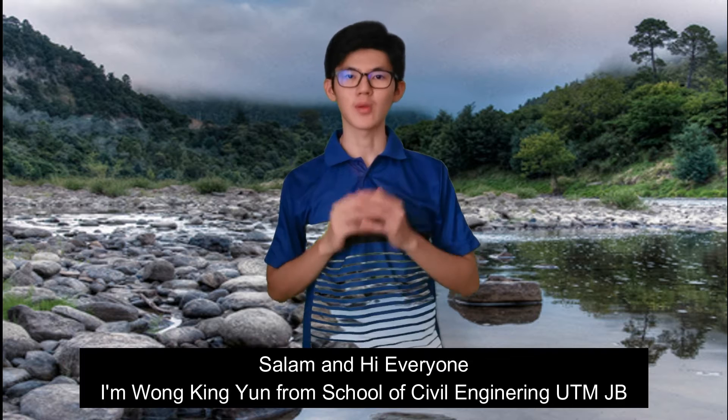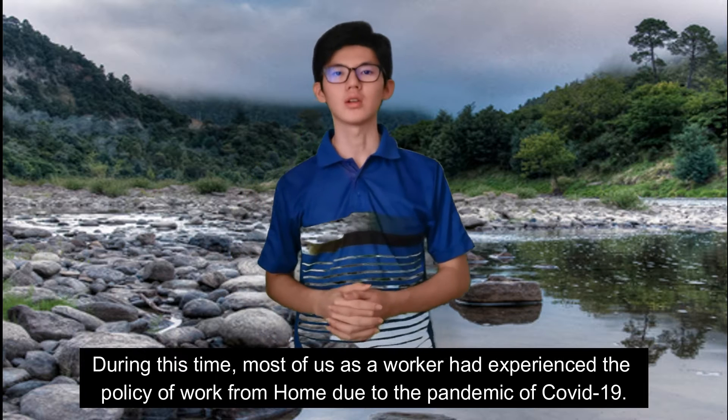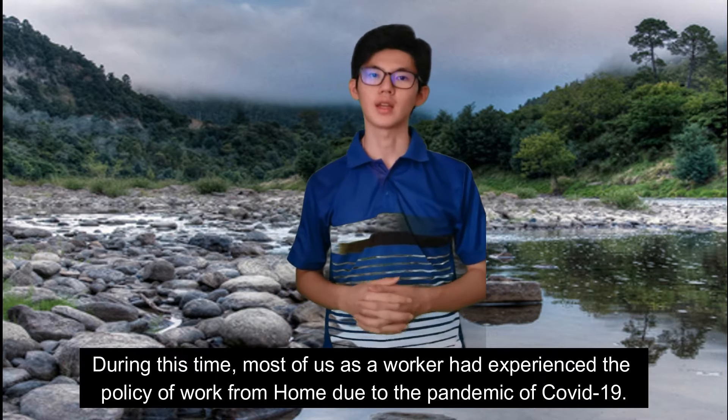Salam and hi everyone. I'm Moon Kinion from the School of Civil Engineering. During this time, most of us as workers have experienced the policy of work from home due to the pandemic COVID-19.